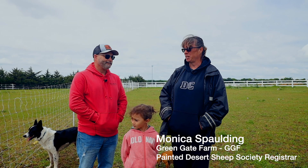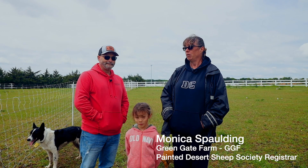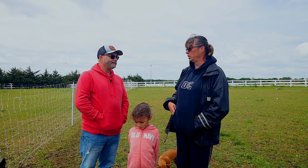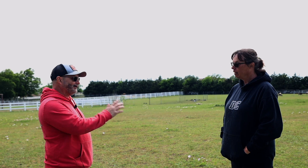Thanks for coming out, Lee. I sure appreciate you guys coming out and helping guide some of our new and old breeders and give them maybe some ideas of the different processes, different ranches, and different things that we do to make things easier. So Monica, could you tell us a little bit how you got involved with Painted Desert Sheep and your history with them?